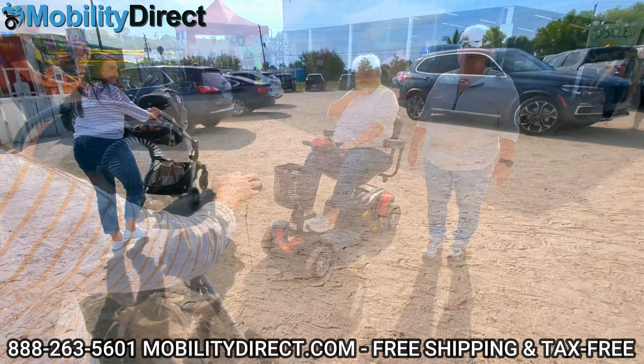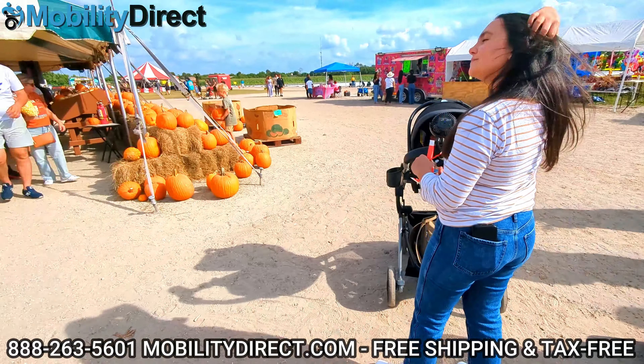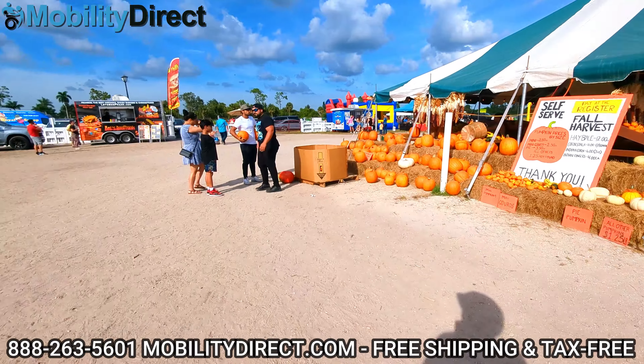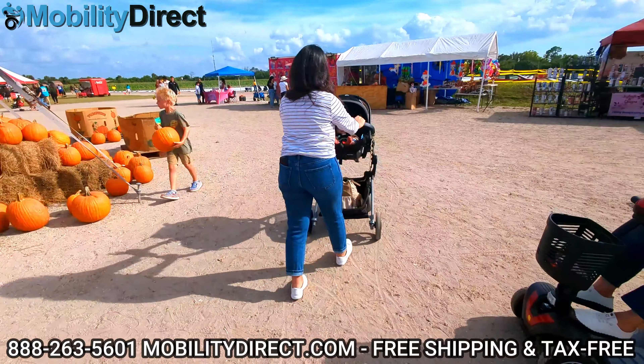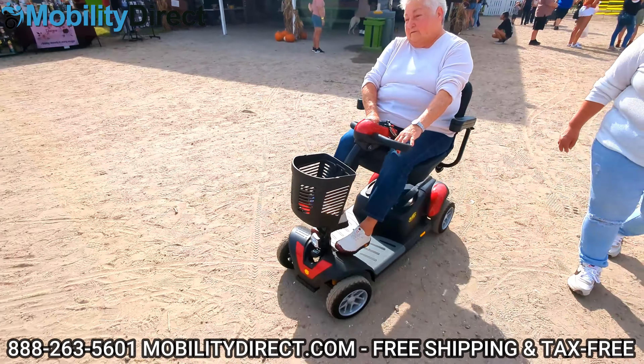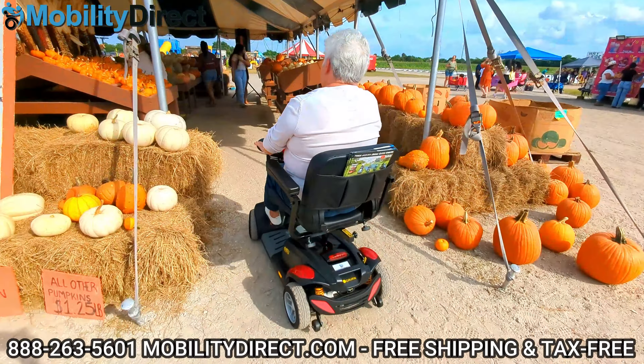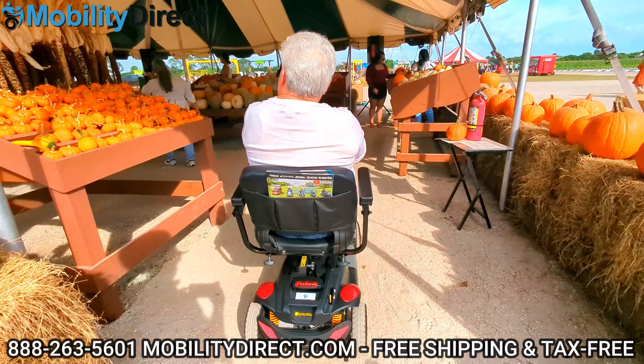The Golden Buzzaround Extreme 4-Wheel does come with a one-year repair contract in addition to an industry-leading parts warranty. It's super dependable and has a front shopping basket. You can opt in to get a rear cage-style shopping basket as well, so it can be used to go grocery shopping. You can use this scooter for a lot of different things.